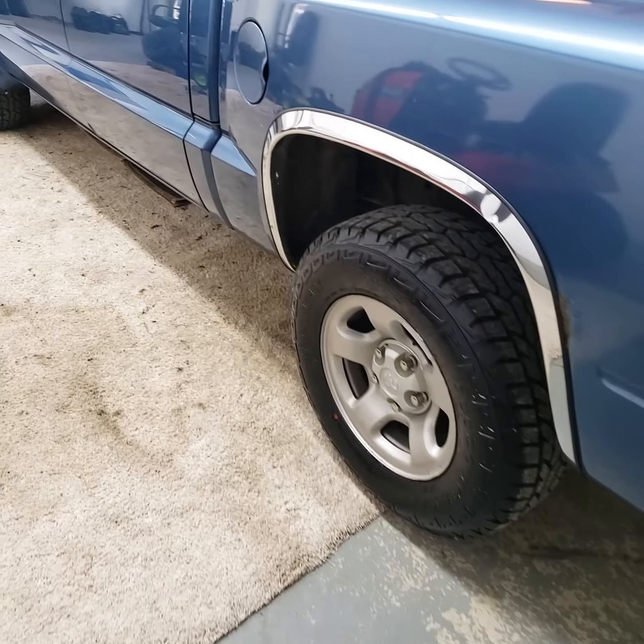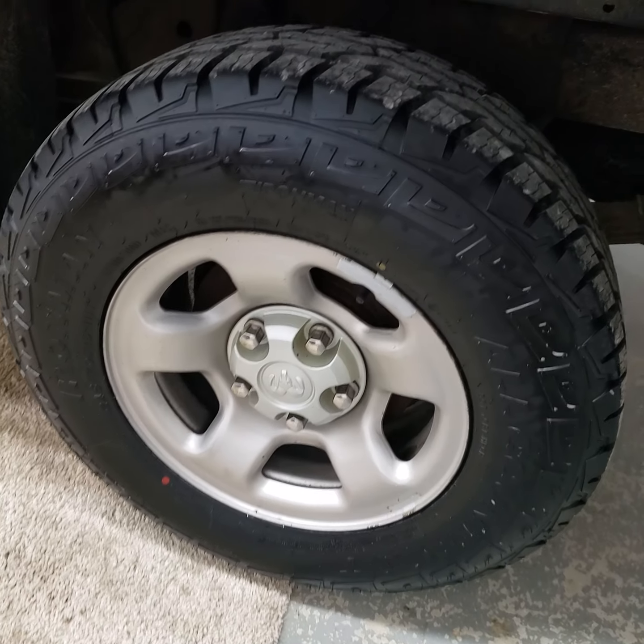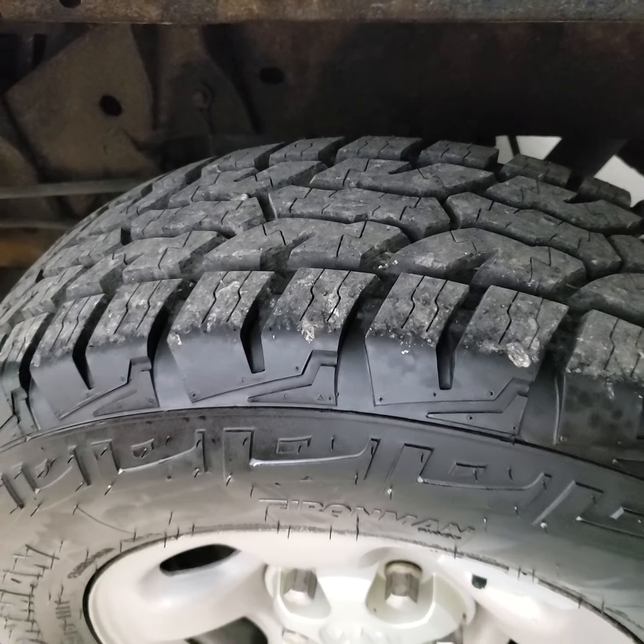We just put all new tires on it all the way around. They're all-terrain Ironmans, brand new tires.